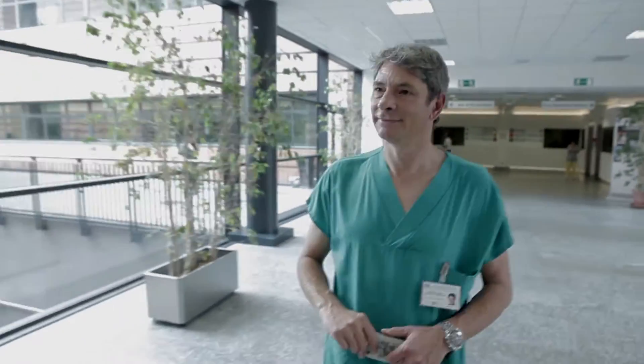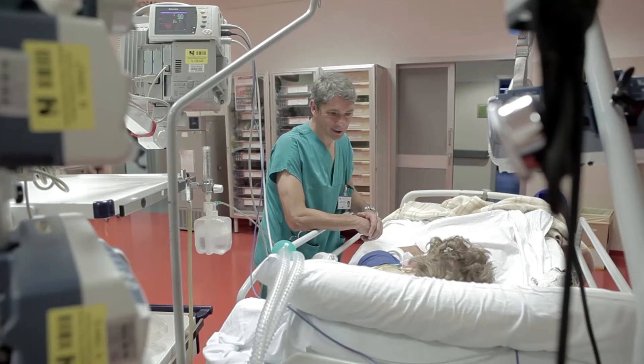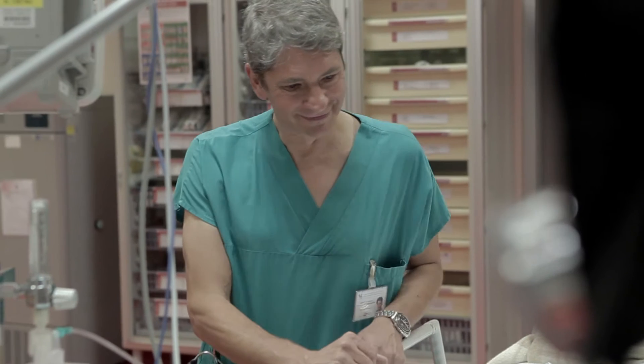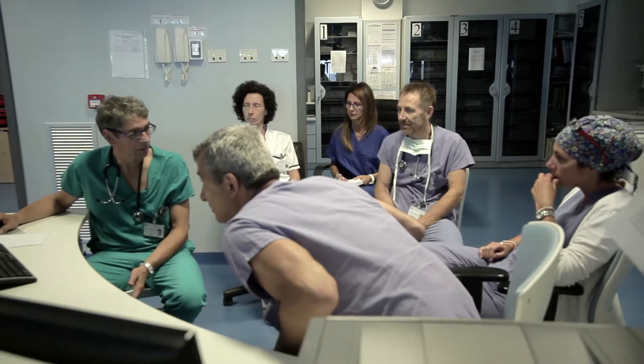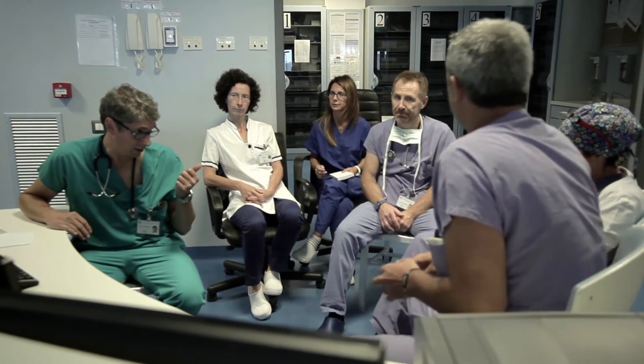Our aim in the ICU is to gain time restoring altered parameters, using most of the time a symptomatic therapy in addition to causal therapy in order to help the patient. Those parameters are provided by vital signs such as physical examination. For the hemodynamic vital signs are pressure like central venous pressure, invasive blood pressure, pulmonary artery pressure. For kidney function, a vital sign is diuresis.